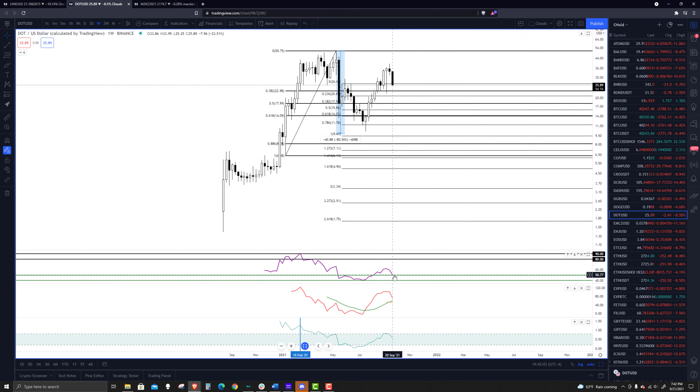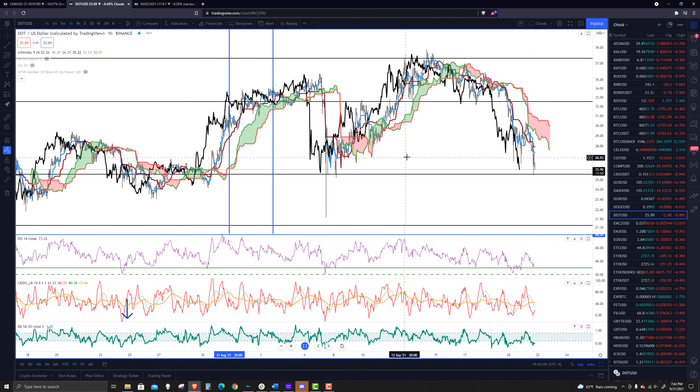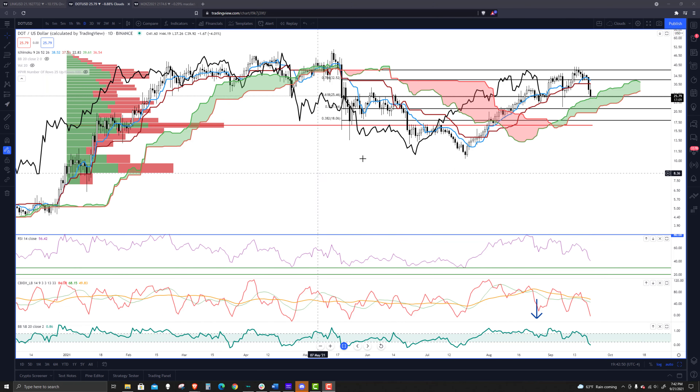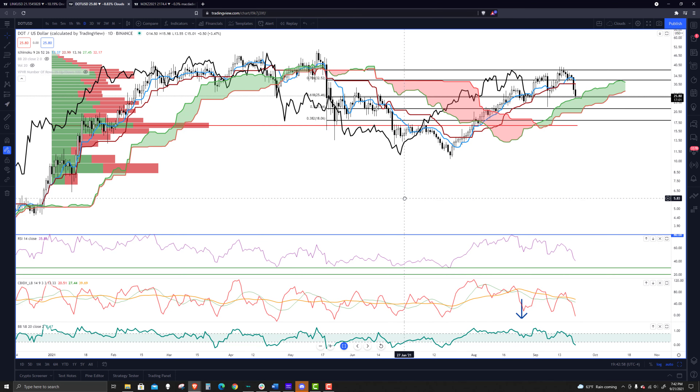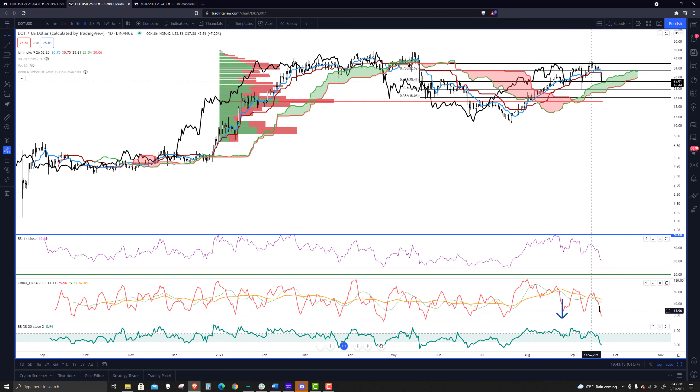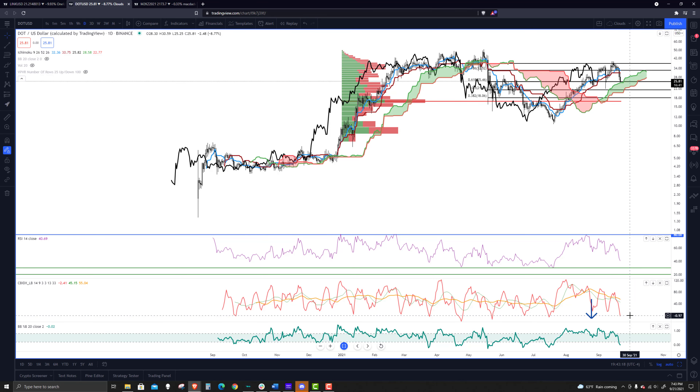Ideally, what we would see is some hidden bullish divergence appear, but that may not happen yet. On the daily chart, the FIB retracement is from the swing low to the strong bar of the move. We're right up against the 618 FIB retracement, pushing down lower. The percent B is below 0.2 and the RSI is just a hair above 40, which is very bearish. The composite index is getting close to supportive lows, but if it shifts into a deeper corrective move, it could just keep going lower.